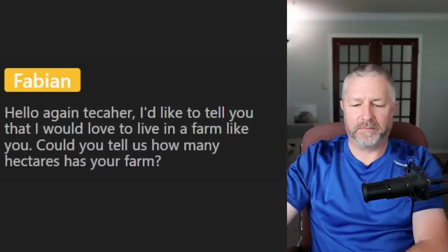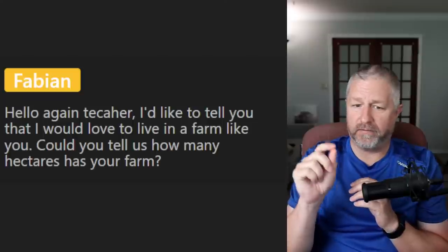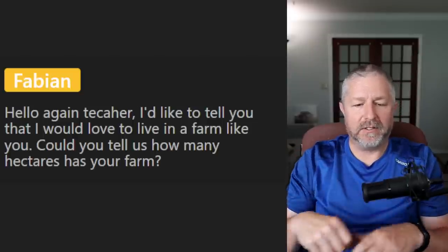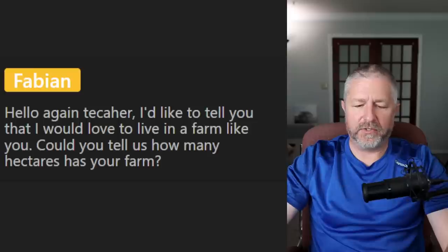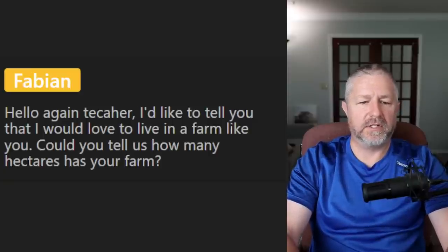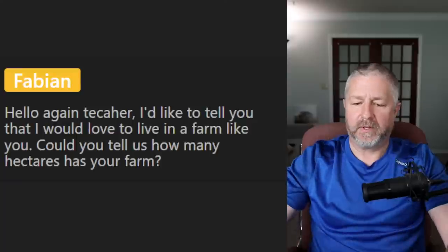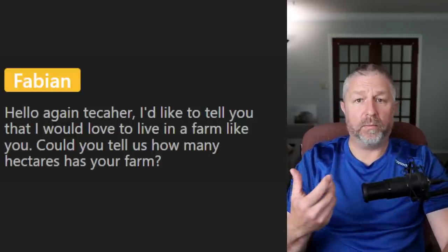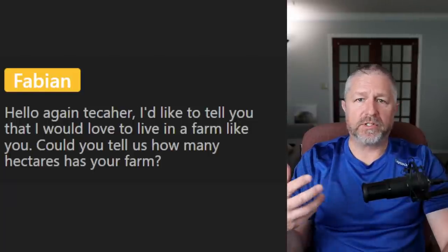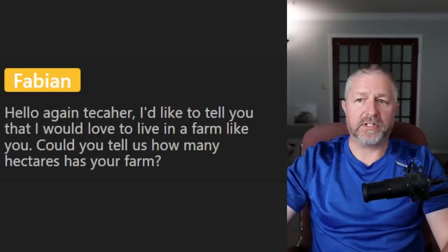From William: I don't have a question but have a beautiful day — you too. From Fabian: I would love to live on a farm like you. Could you tell us how many hectares is your farm? I live on just over 60 acres — about 25 hectares. My farm is not gigantic. Most of the farms around me are hundreds of acres — 600, 700, 800 acres — so my farm is considered a small family farm.